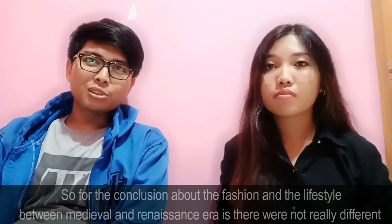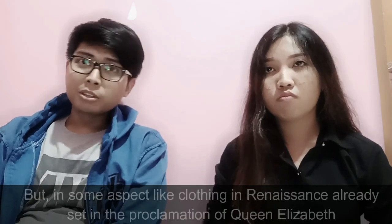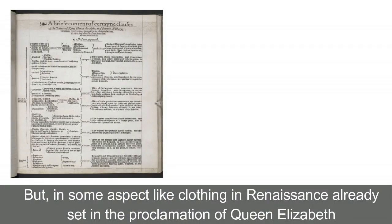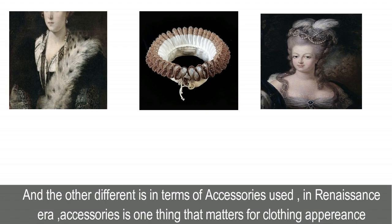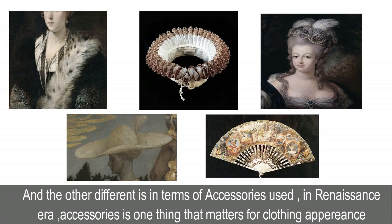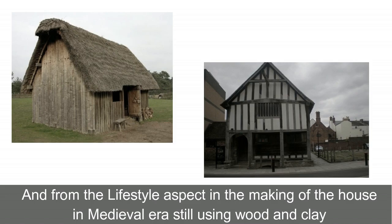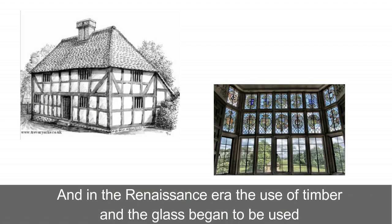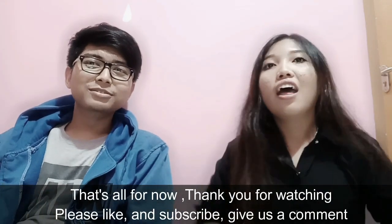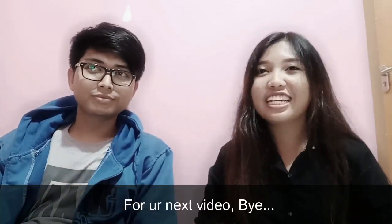Now we are at the end of the video. For the conclusion: the fashion and lifestyle between the medieval and renaissance eras were not really different. However, in some aspects, clothing in the renaissance was already regulated by the proclamations of Queen Elizabeth, and another difference is in the accessories used — in the renaissance era, accessories were an important part of clothing appearance. From the lifestyle aspect, houses in the medieval era were still made using wood and clay, while in the renaissance era, timber framing and glass began to be used. That's all for now. Thank you for watching. Please like and subscribe, and give us a comment for our next video. Bye!